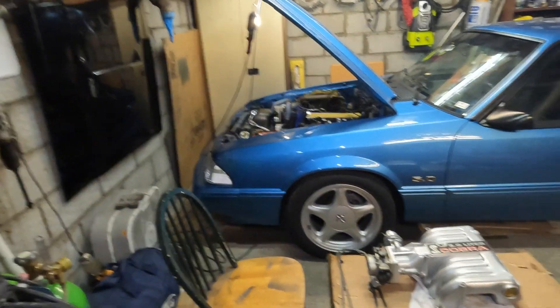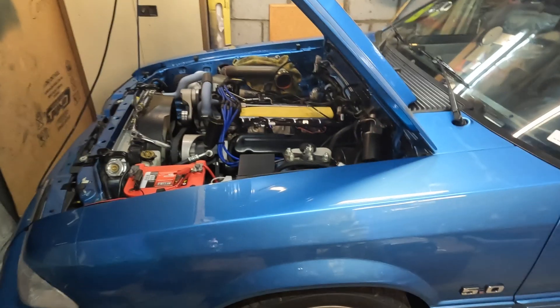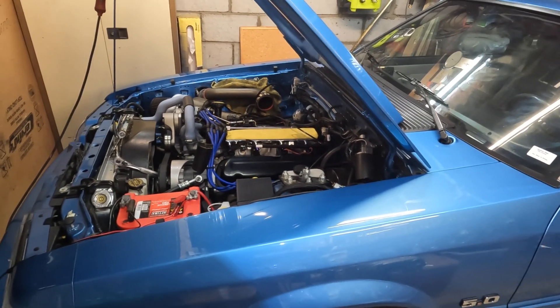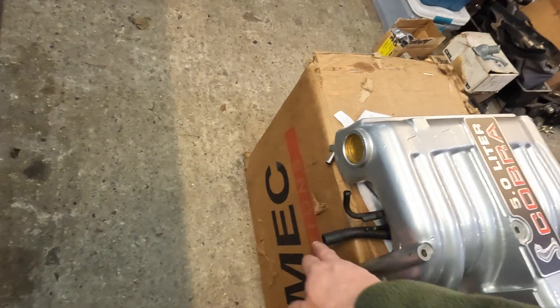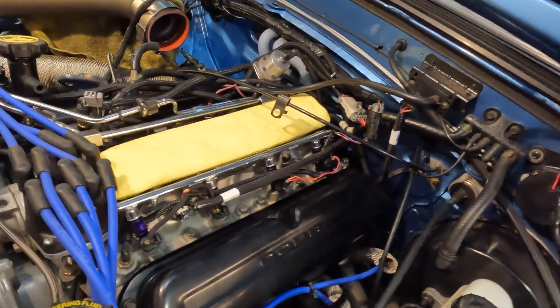Hello everyone, welcome back to the channel. I'm Mike, and today I'm going to be working on my coupe for the first time in a while. It needs some love. Mainly, as the title says, I'm working on the PCV and crankcase ventilation system. The intake is down here with vacuum lines off the bottom that tee up and go to the PCV valve on the back of the intake manifold.